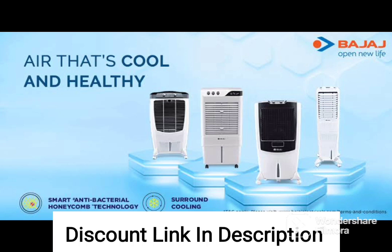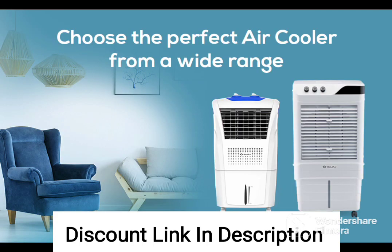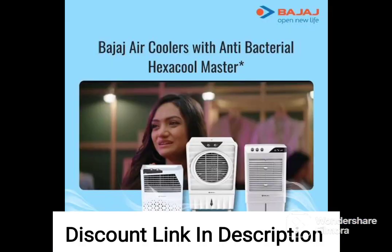Turbo Fan Technology: the Bajaj DC 2050DLX features turbo fan technology that facilitates powerful and uniform air delivery across the room. This results in faster cooling and greater comfort, even in hot and humid conditions.